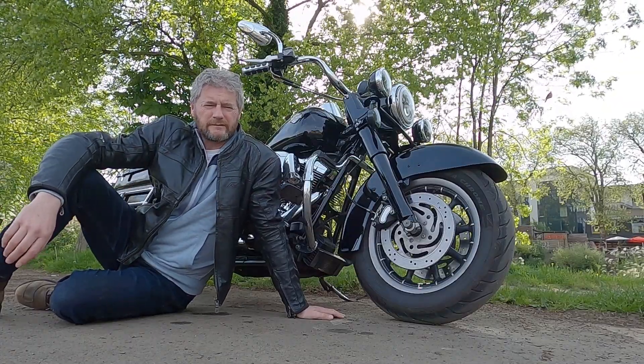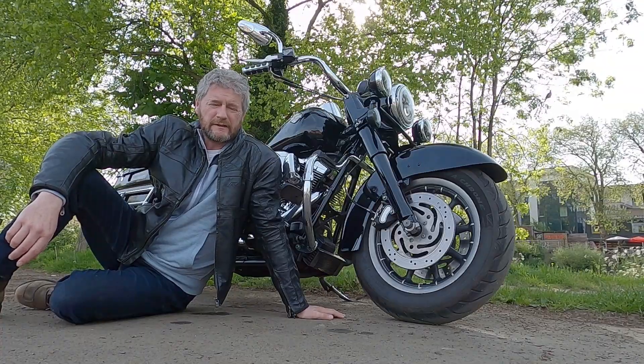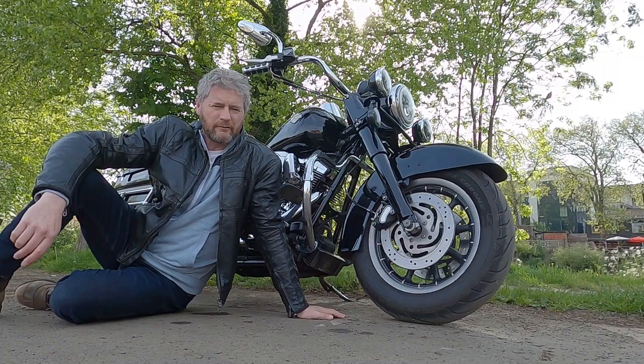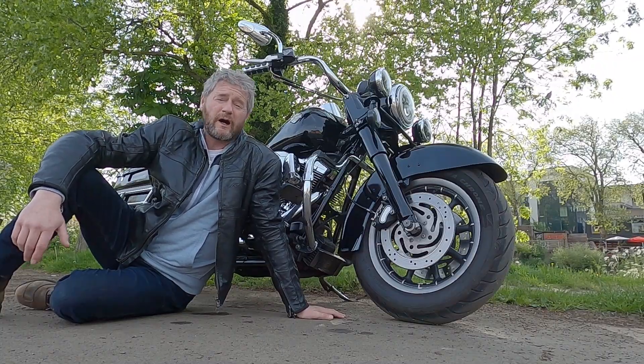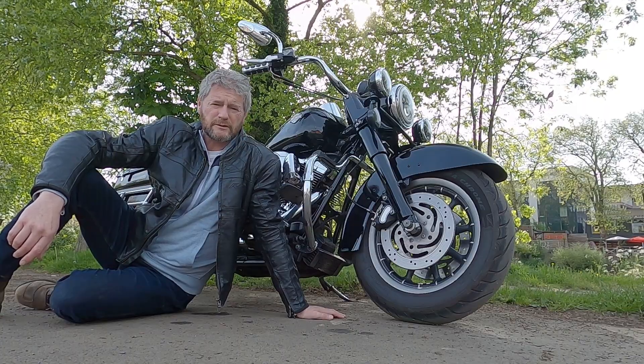This is my 2007 Harley-Davidson Police Road King. Today I'm going to tell you what the American police did to it, how it came to be with me, what I've done to it since I had it, and a few other bits and bobs.